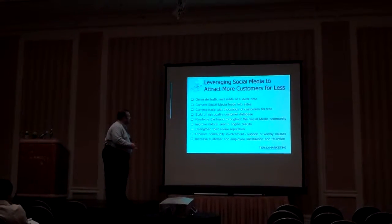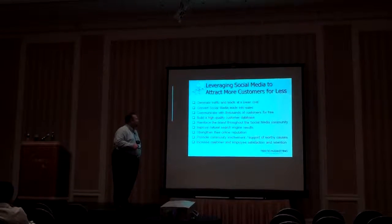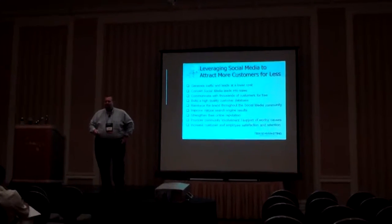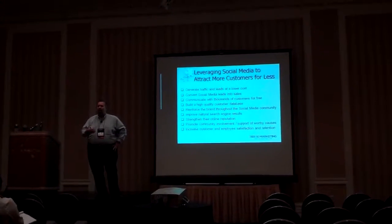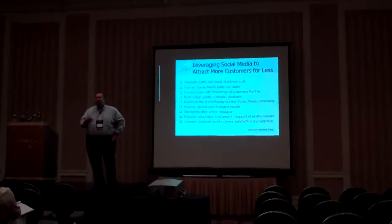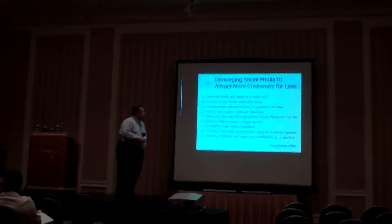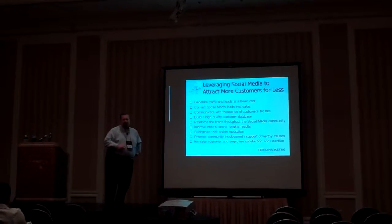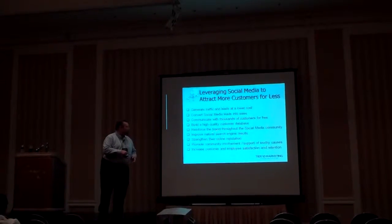The fourth objective is to build a high-quality customer database. We've found this to be one of the primary benefits of a good solid social media strategy — you acquire very high-quality customer data: who they are, where they live, where they work, what their interests are. That's a lot more information than we're used to getting from, say, internet sales leads.